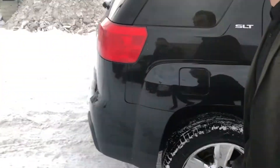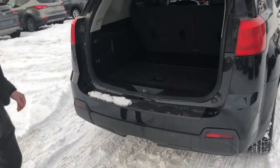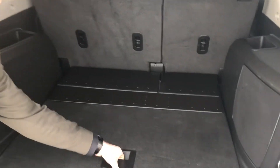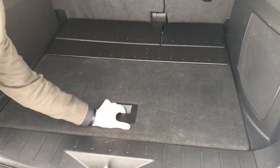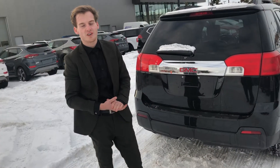Moving to the back here. Lots of space for anything you need to put back here. Got your spare tire there, full size. Just give me a text back at 780-819-5692.